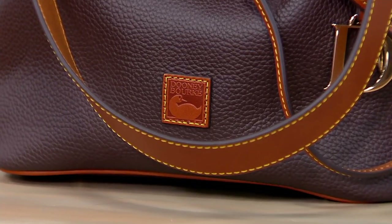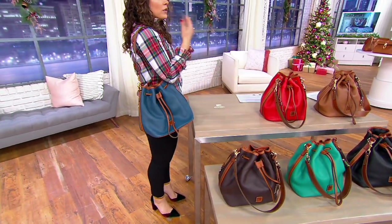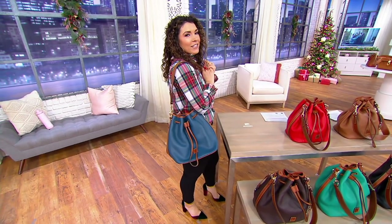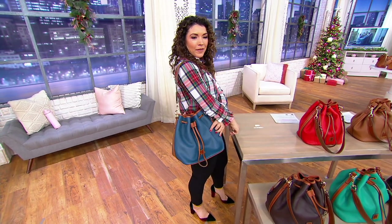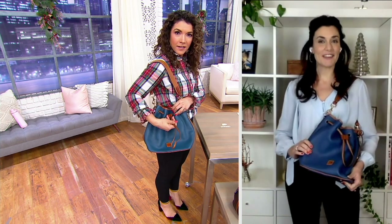We know this is such a beloved style — a customer top-rated bag — but it kind of combines a lot of what Dooney is so known for: gorgeous leather, of course, but totally functional and beautifully made, with so much attention to detail. Let's talk about this pebbled leather. Absolutely, we can start with the pebbled leather because it's part of what makes this bag so popular.